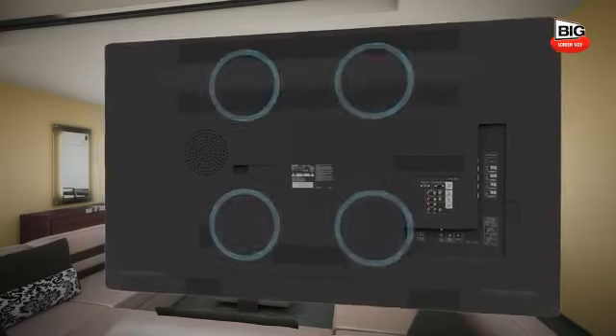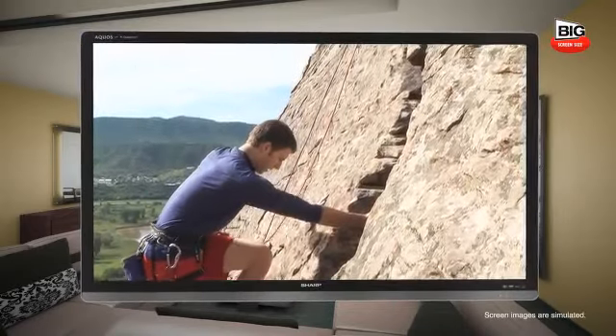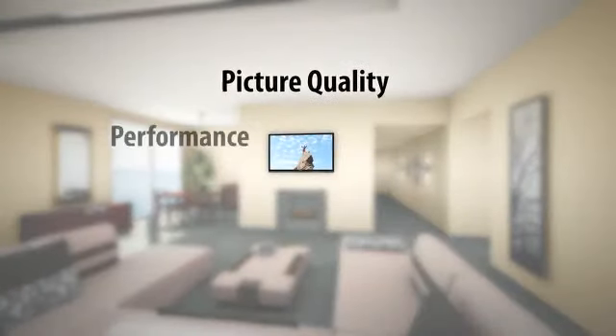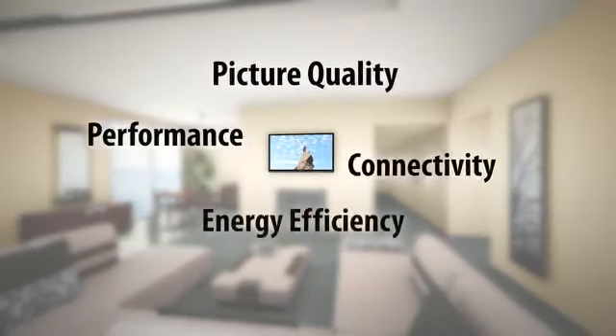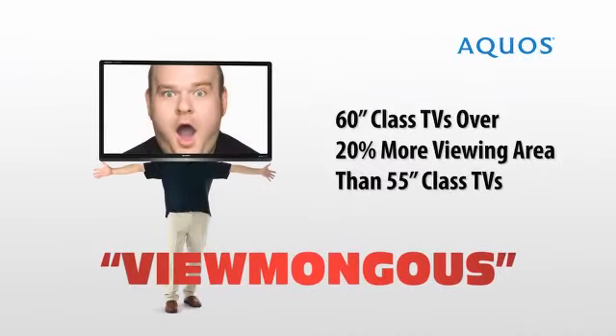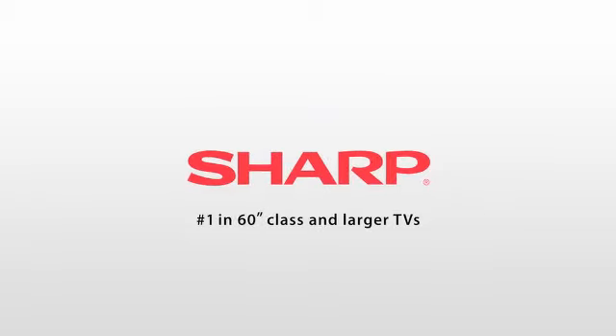Size is just the beginning. You'll be captivated with Sharp's stunning picture quality featuring Sharp's exclusive Quattron Quad Pixel technology, performance, connectivity, and energy efficiency. It's viewmongous. Only from Sharp, the leader in 60-inch class and larger LCD TVs.